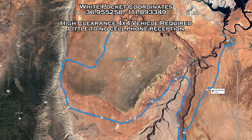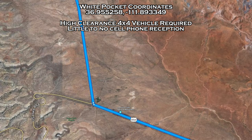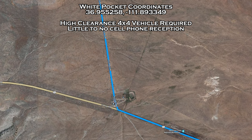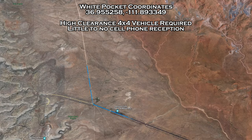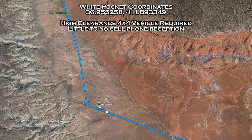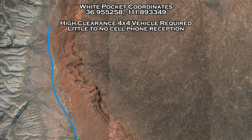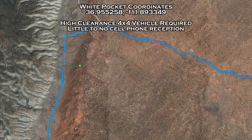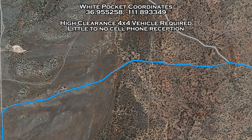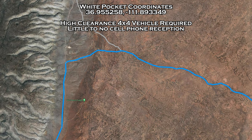Once you're on 89A, either coming from Kanab or Page, you will turn north onto House Rock Road. This is where the road turns from pavement to dirt. Continue to follow House Rock Road for about eight miles. This first portion of off-road trail is very washboardy, but nothing too crazy. After driving eight miles, you will make a slight right turn onto Pine Tree Road and continue on this road for five miles. You will see a house on a ranch, and you will pass the house and turn left on Big Sink Road.